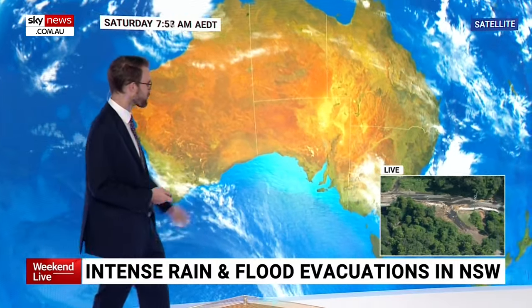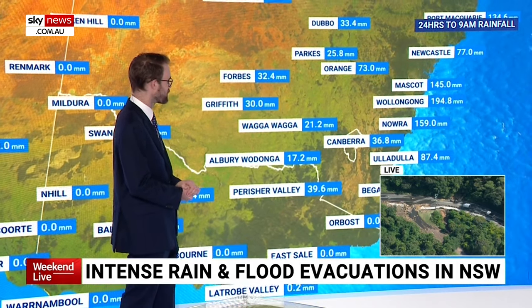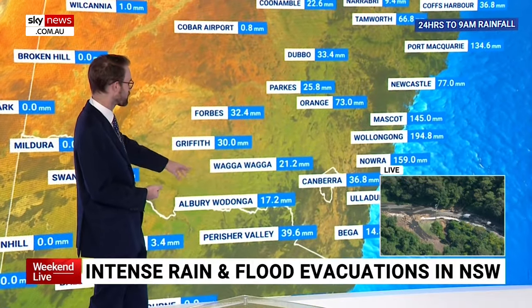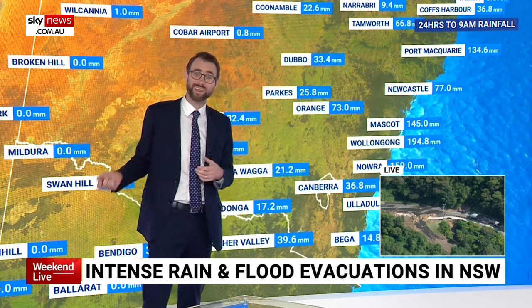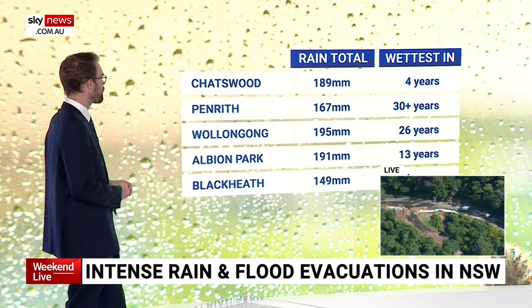The weather event is southeast of New South Wales and it's still moving south. Here are some of the 24-hour totals: generally moderate falls for southern New South Wales, except the south coast and further up. Wollongong recorded 195mm in the gauge, with many Sydney suburbs also seeing some big totals.